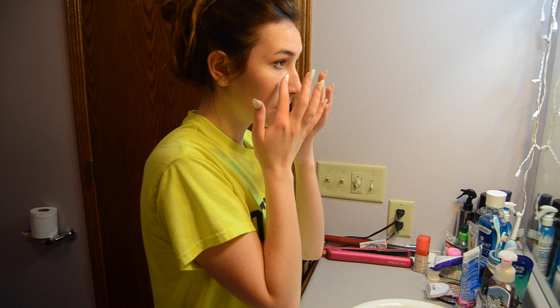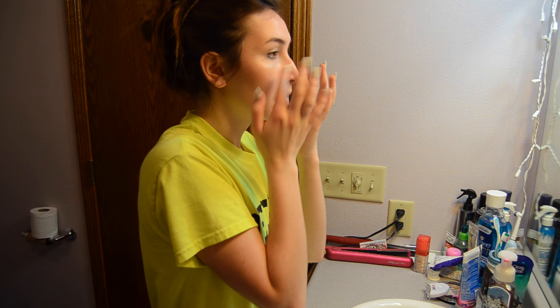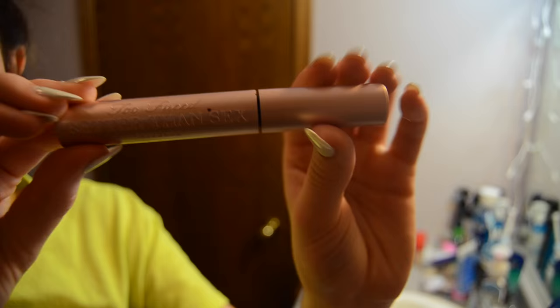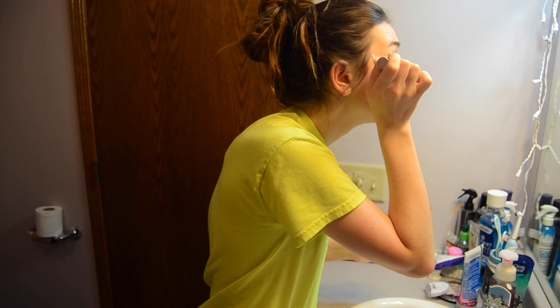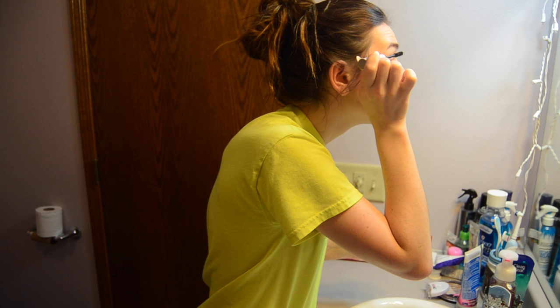Next I just go in with my dual action moisturizer by Clean & Clear and I put this all over my face. My face gets so dry honestly, especially during spring and winter, so I gotta moisturize.